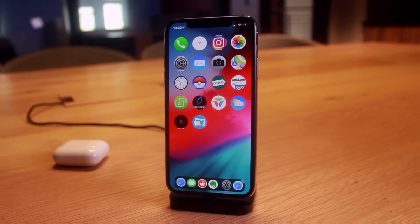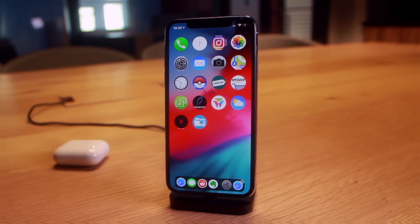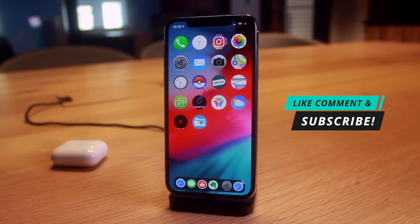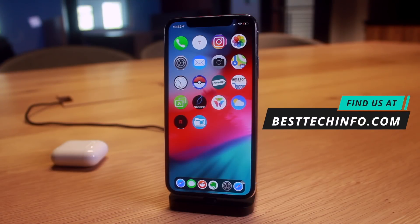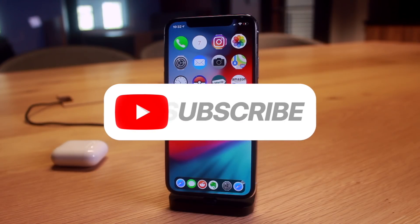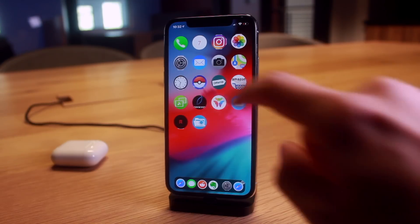Definitely give this video a thumbs up. There will be a link in the description to our best tech info website with an awesome article and more content. If you want to stay updated with the latest jailbreaking updates, don't forget to subscribe before you head out. Now let's get directly into the news.